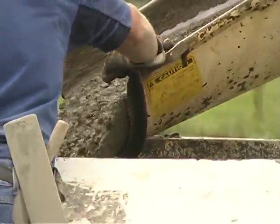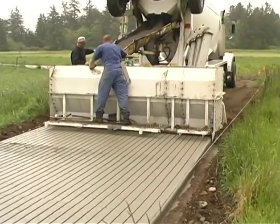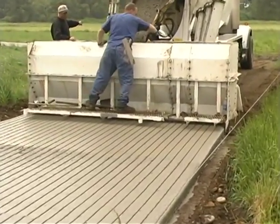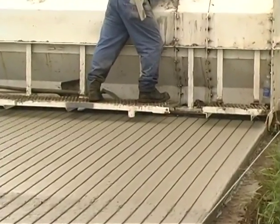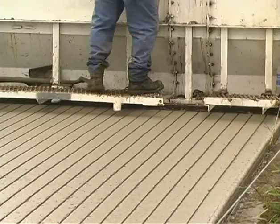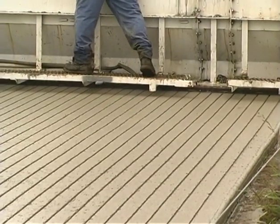A Trail Rider slip form paver was the solution. Concrete pavement with a slip resistant texture was easily installed. Because there was very little prep work and no forming, the contractor and his five man crew could easily install up to 20,000 square feet of five inch deep, eleven foot wide lane per day.